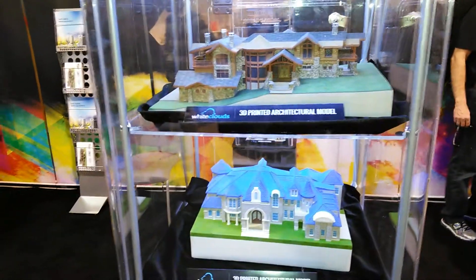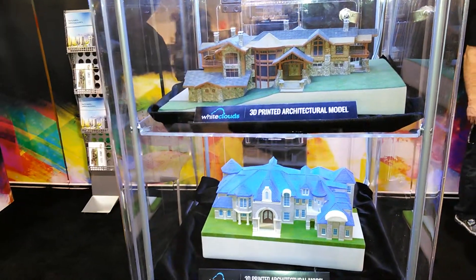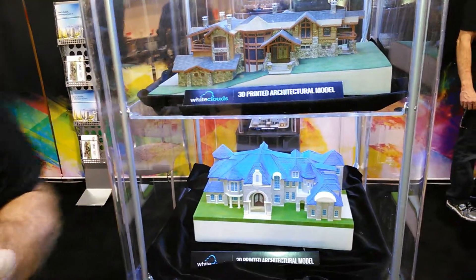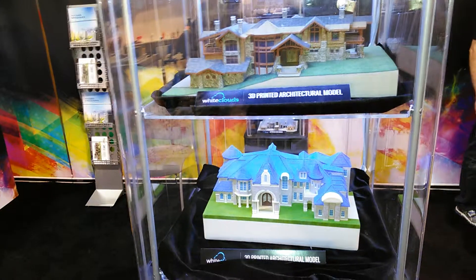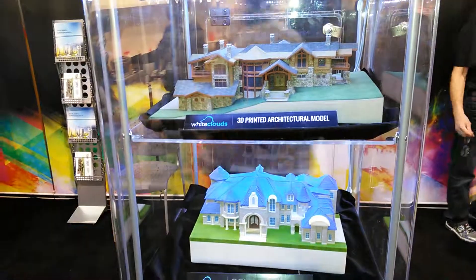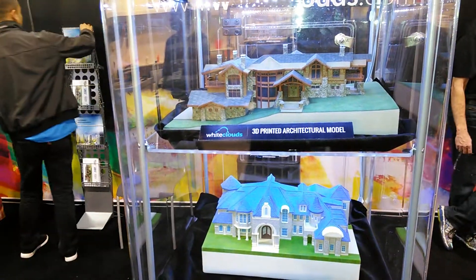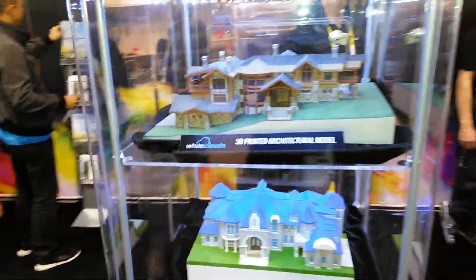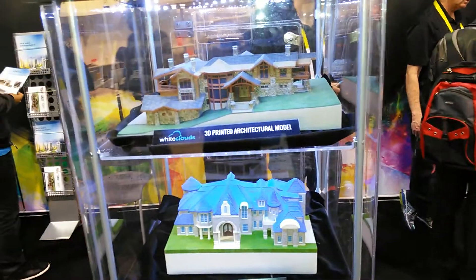So this is typical now for architects to use 3D printing to create models? I wouldn't say typical. I would say some of the leading architects are using that. Probably 95-98% of the industries don't even know about it yet. Well, it's still in its infancy, so we can actually be on the cutting edge with this.